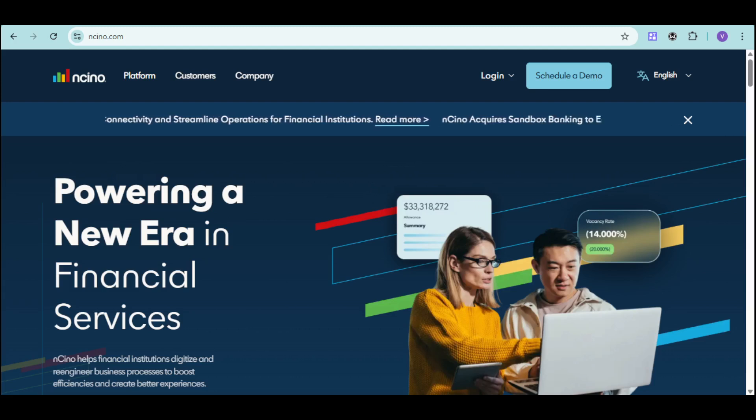Ancino stands out with its ability to unify multiple banking processes into one seamless system. It's built on Salesforce, offering robust CRM capabilities alongside specialized financial tools. It has features like automated workflows, real-time analytics, and end-to-end compliance management.